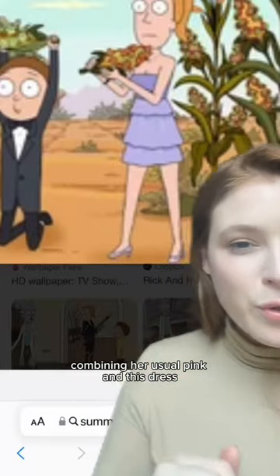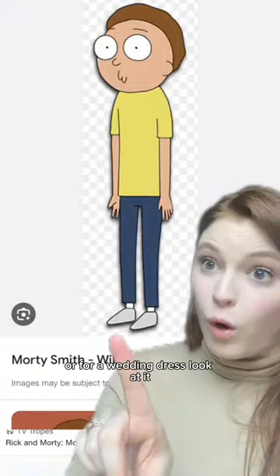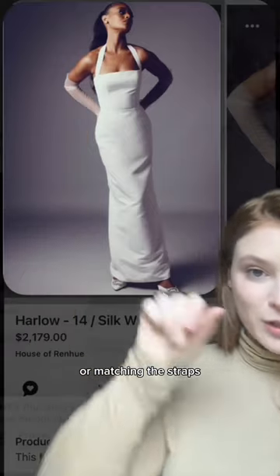Bridesmaid's dresses — combining her usual pink in this dress, something like this. For a suit, something like this. For a wedding dress, look at it. This is not perfect. Or, matching the straps.